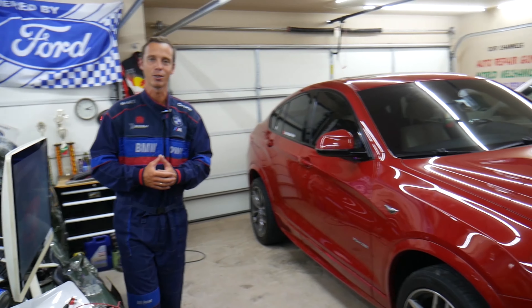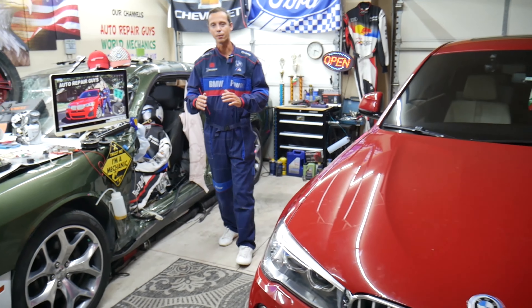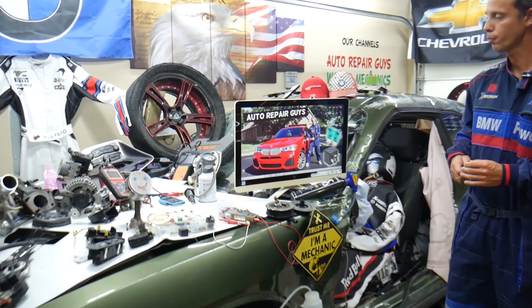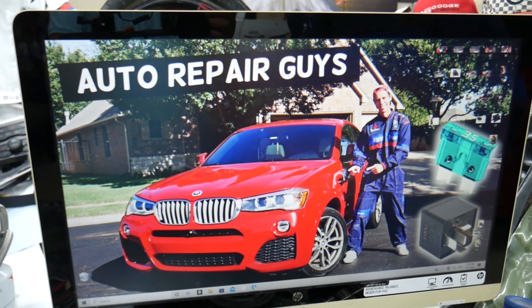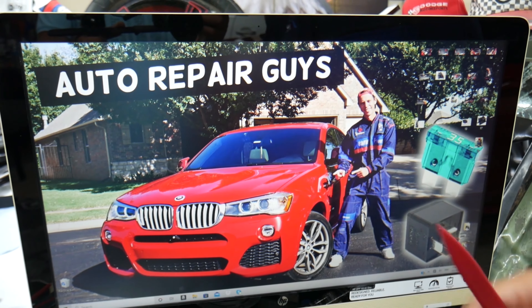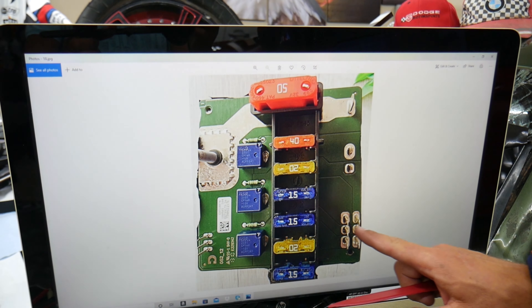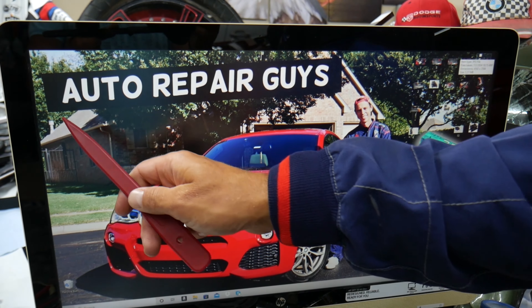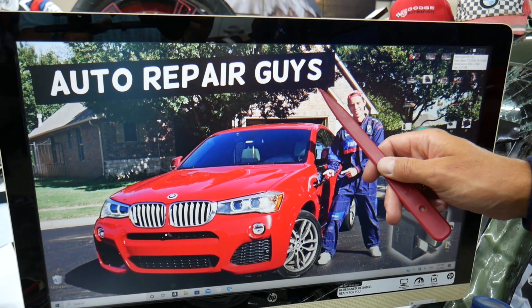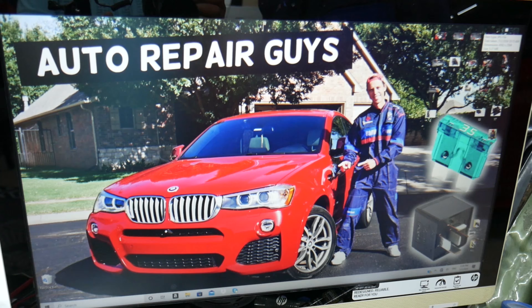This BMW has many hidden fuse boxes that most people do not know exist — up to five or six different fuse boxes. Some of those are special fuse boxes. If you don't know about them, we recommend checking out our video on fuse box locations on the BMW X3 and X4 on our YouTube channel. It can save you thousands of dollars in repairs.